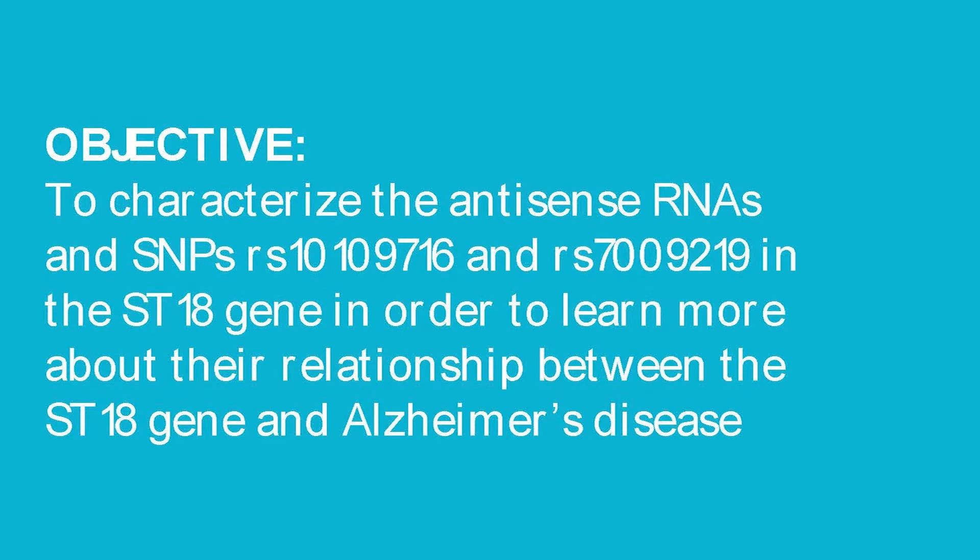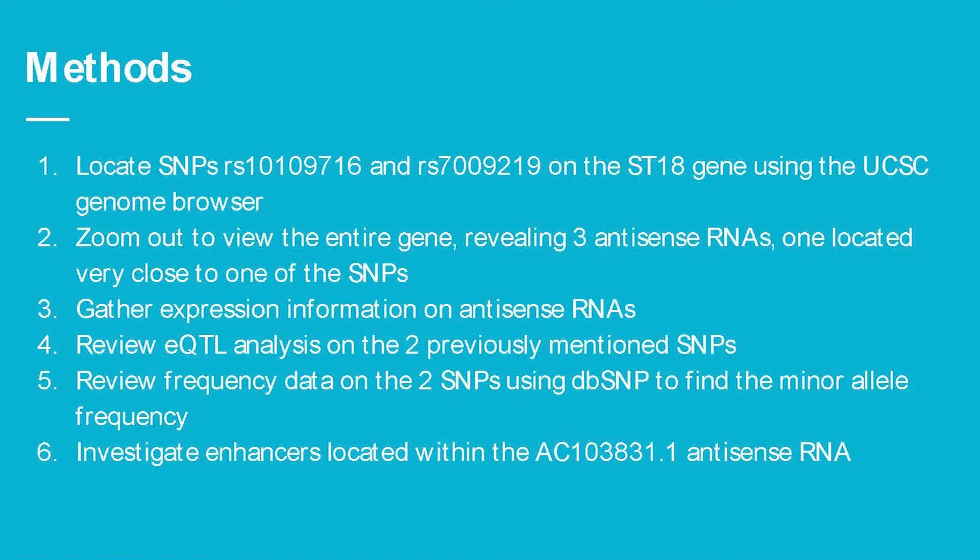My objective is to characterize the antisense RNAs and SNPs RS716 and RS219 in the ST18 gene in order to learn more about the relationship between ST18 and Alzheimer's disease. I located both SNPs on the ST18 gene using the UCSC Genome Browser, zoomed out to view the entire gene, and identified three antisense RNAs — one of which was very close to the RS219 SNP. I gathered expression information on these antisense RNAs, reviewed an eQTL analysis on both SNPs, examined minor allele frequency data using dbSNP, and investigated enhancers located within antisense 31.1.